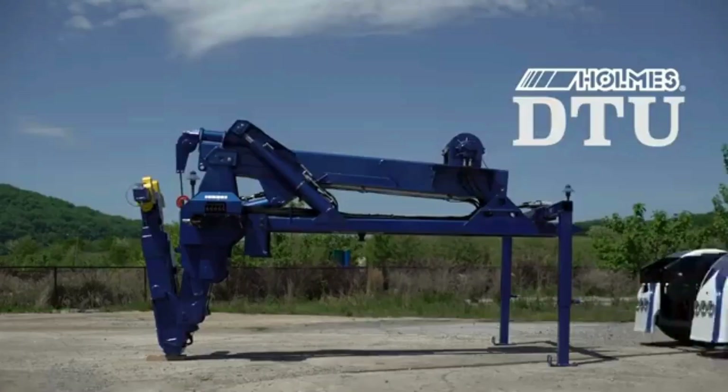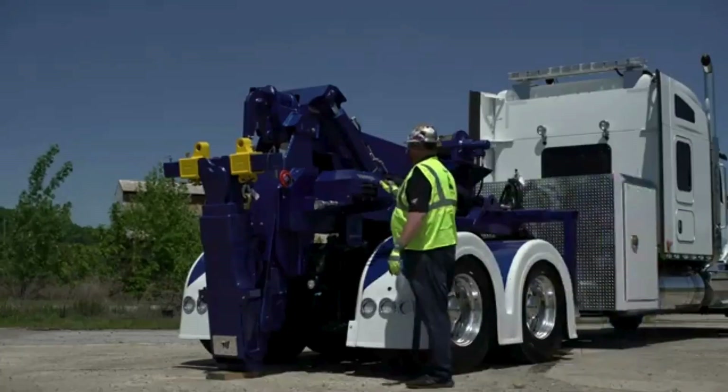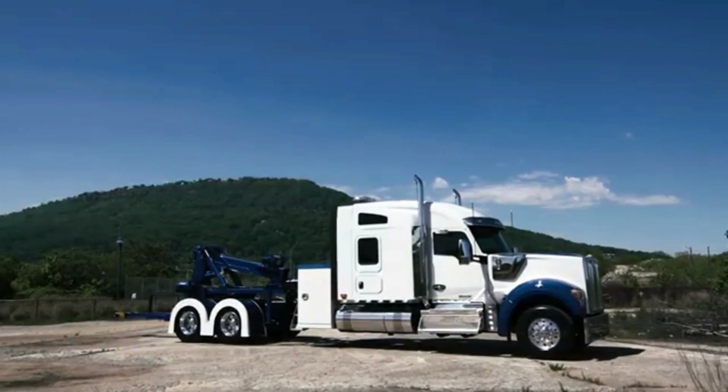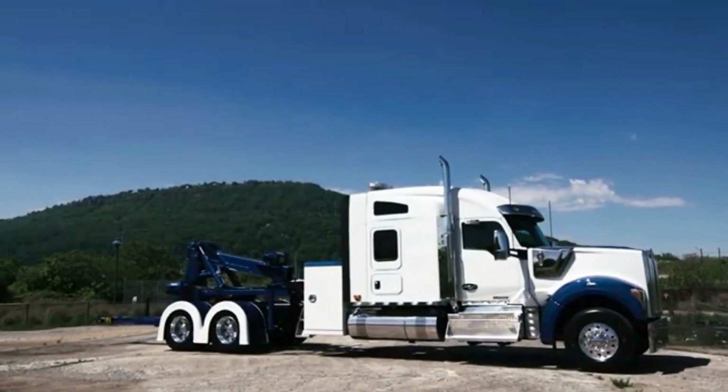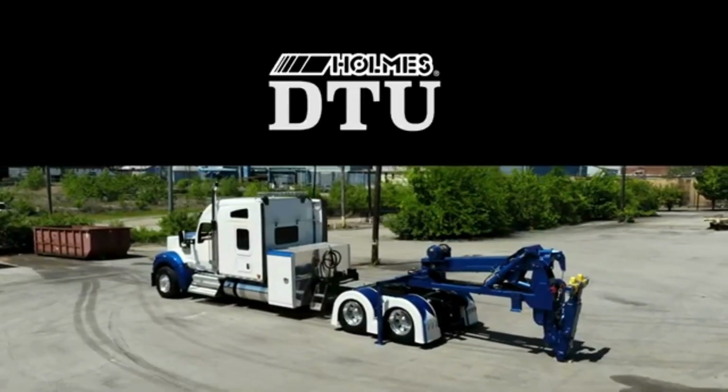The DTU system works with a combination of hydraulics and automated mechanisms to ensure a seamless connection and disconnection between the truck and trailer. It also includes advanced safety features to prevent accidental disconnections during transit.